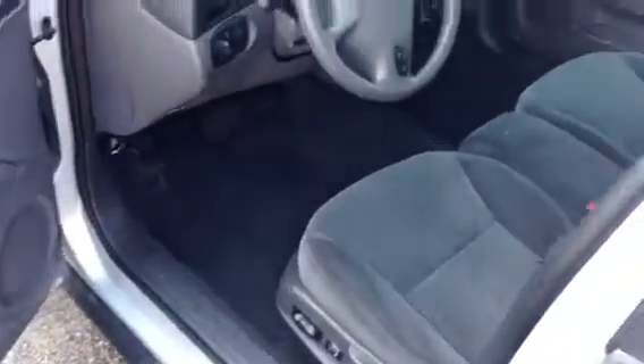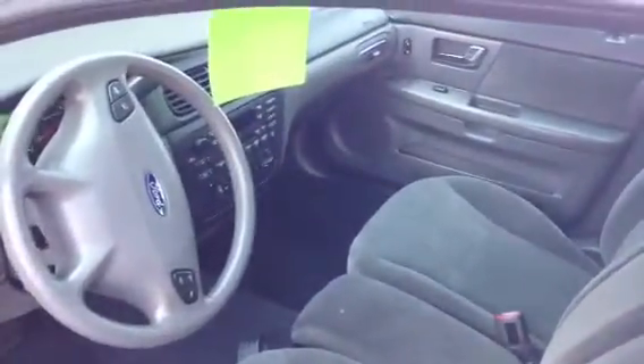Power pedals, power seat. It's got the dent, so if you're delivering paper or need more room, you've got it. Cruise control, CD, air, heat, everything.